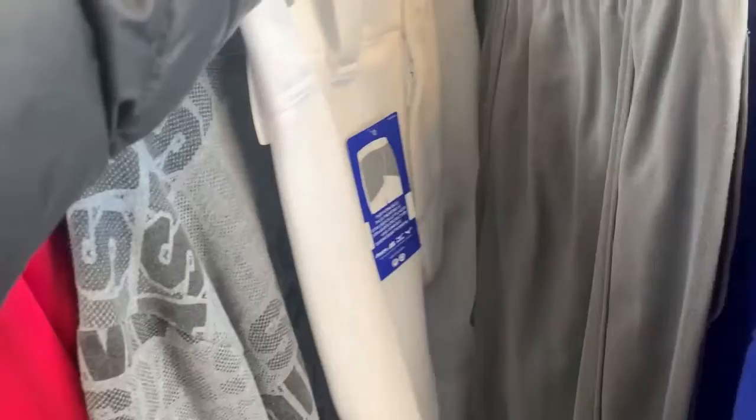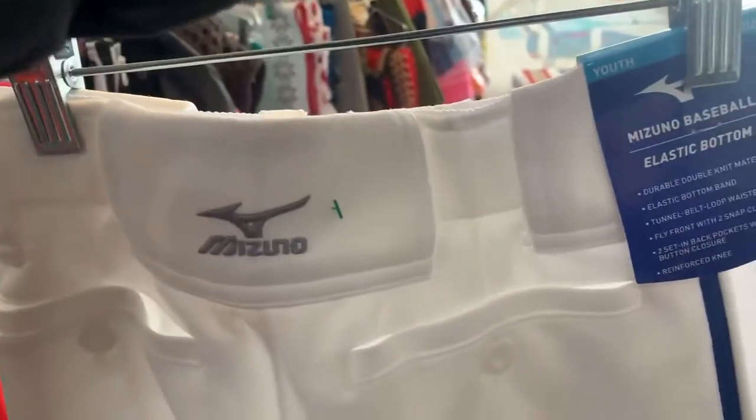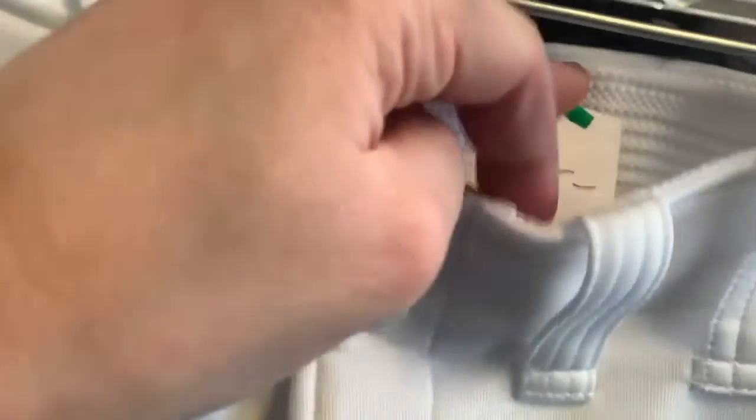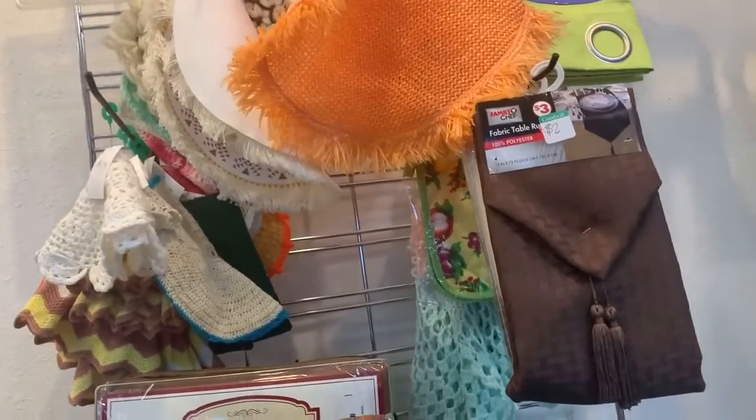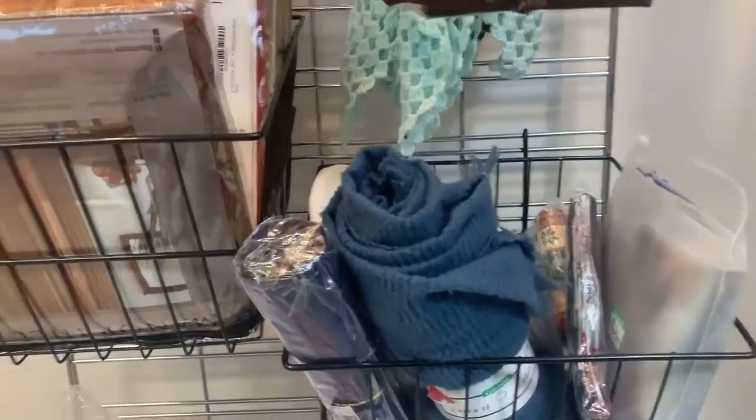Now I'm at Goodwill looking through the clothes and I find a pair of Mizuno baseball pants. Goodwill had these priced very reasonably — especially because they're brand new. I could not believe it: priced at $5, brand new, and they're worth a little over $30 new. So I definitely picked those up.